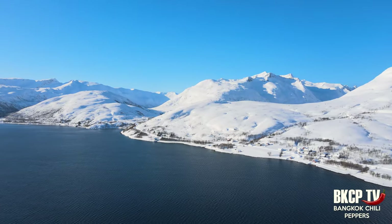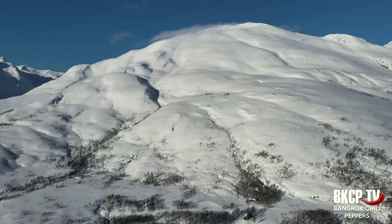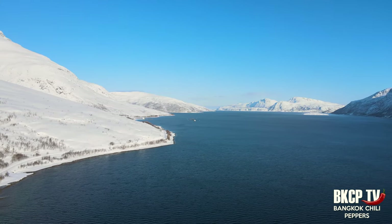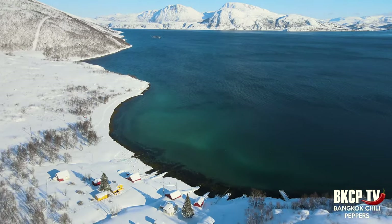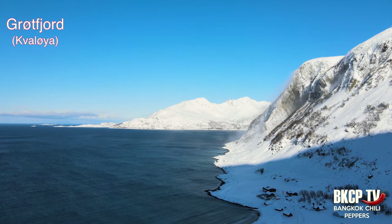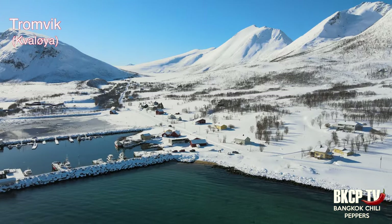A new day started and I decided to rent a car to explore the island of Kvaløya on the west side of Tromsø. The landscape here is very dramatic and really beautiful. This area is popular for camping, hiking, skiing, snowboarding, and enjoying the midnight sun. It also offers several great locations to admire the northern lights, being far from the city's light pollution. I am driving to Grotfjord, a popular swimming destination in summer, which also has good surfing conditions in autumn and winter.